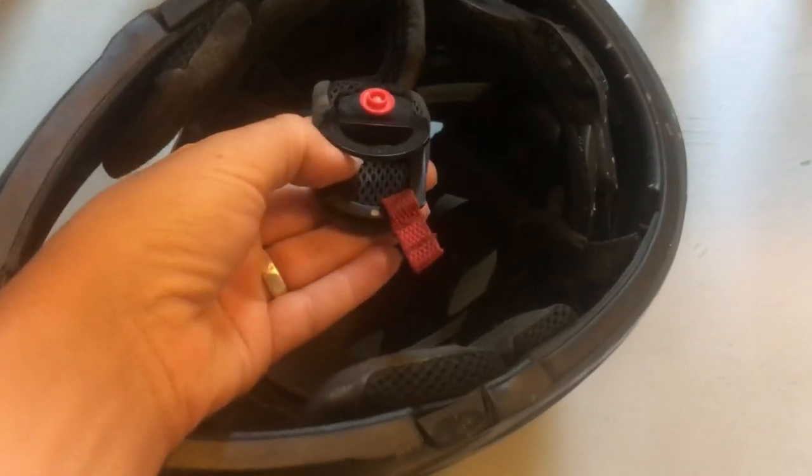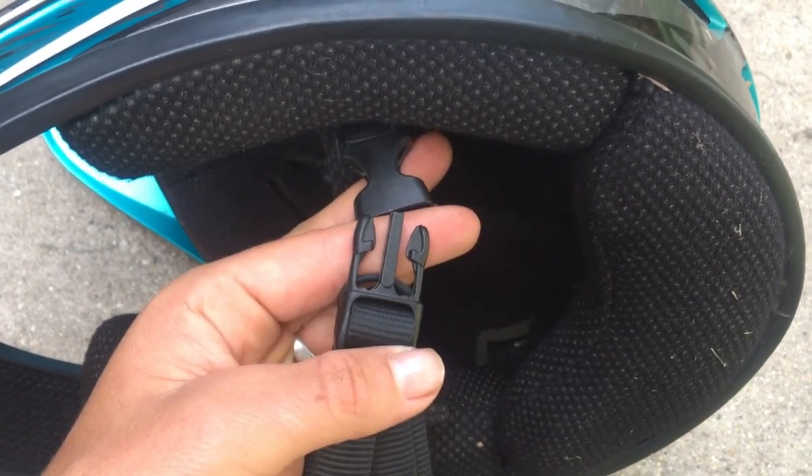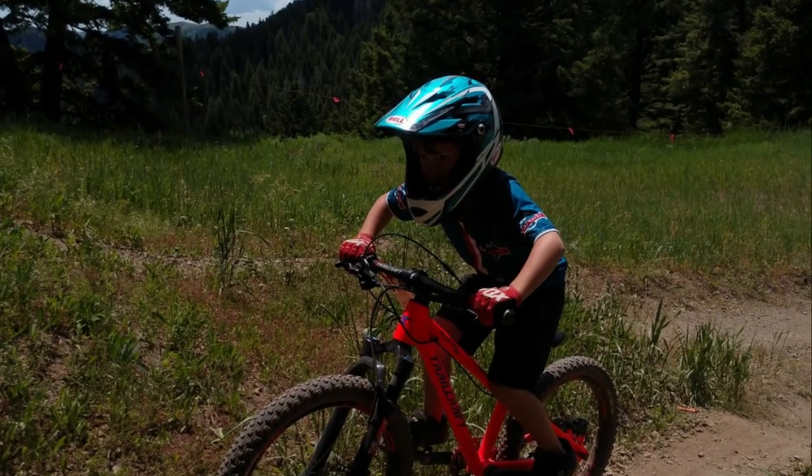Unlike ASTM certified helmets with their D-ring closures, the Bell Sanction has a traditional style buckle. This makes it less secure but also easier for young kids to buckle and unbuckle on their own, which is nice.